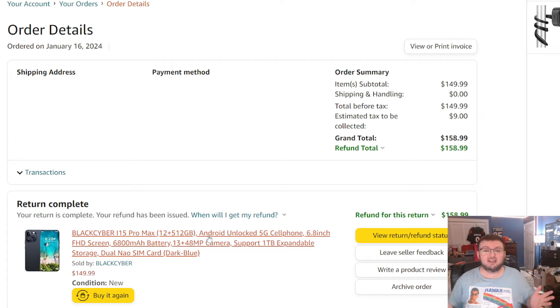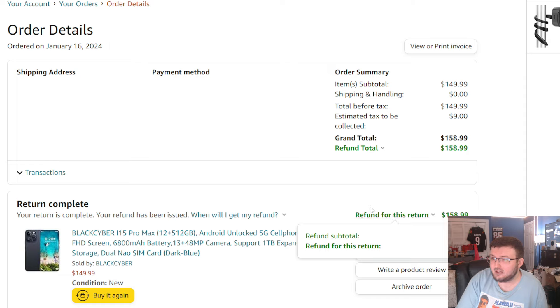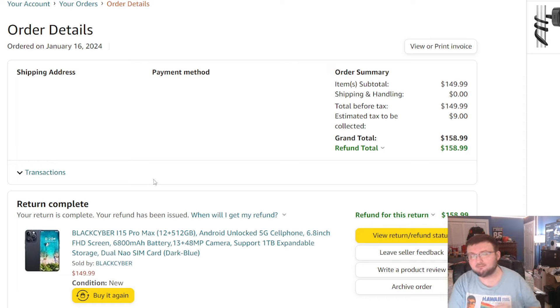I wanted to see how fast this scam would go through. So I bought the phone, logged into my Twitter, and returned it. I bought it on the 16th and returned it on the 28th. It is now February 18th — about two and a half weeks later. My Twitter account? Hacked. Completely hacked. Password changed. Everything. Can't access it at all.